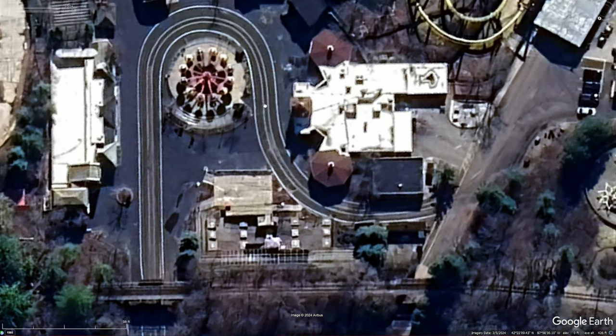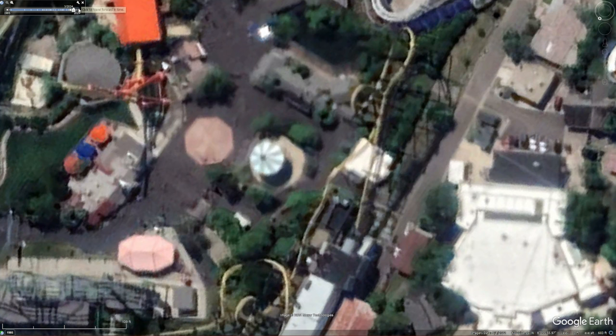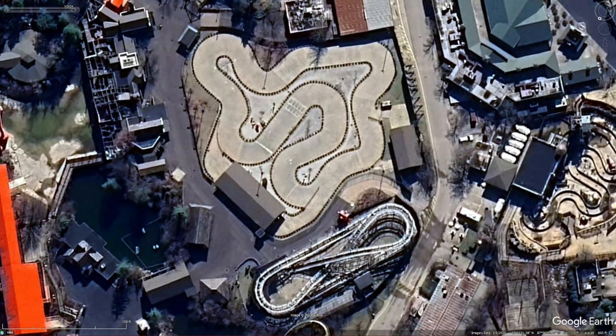Something that shouldn't be too bad to see is the Whirly Gig — or DC Super Villain Spin, or whatever they call it now — it's missing all this cover and whatnot. You can see if I go back, obviously the cover is there; now the cover isn't. But they do that every single off-season, so that's pretty typical.